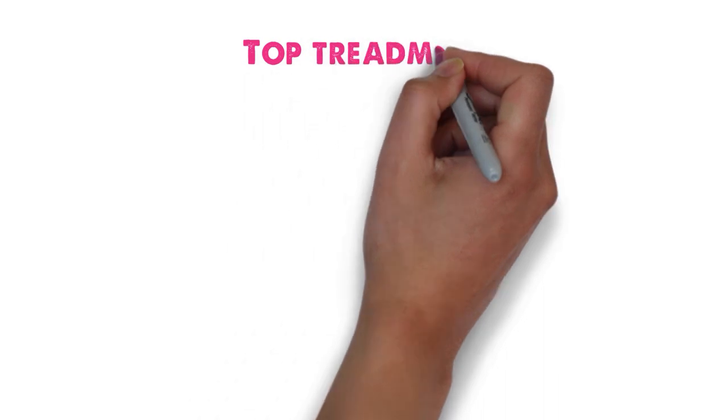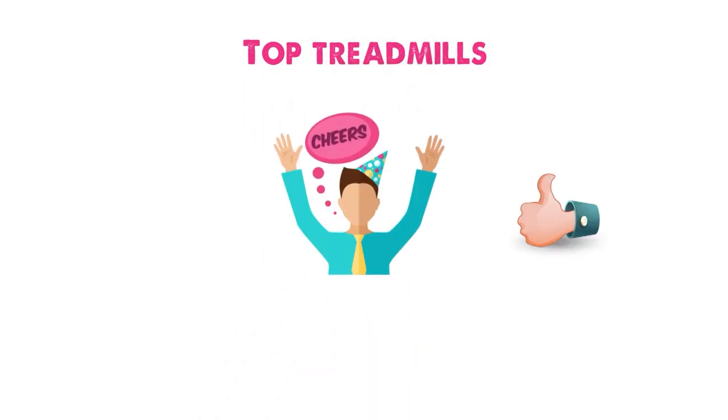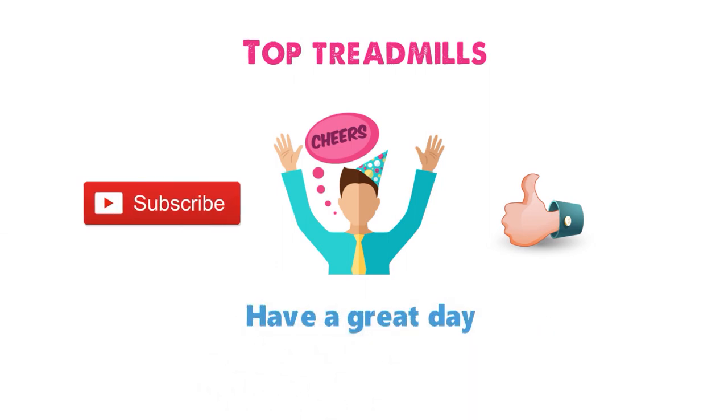So that sums up our top treadmills. We hope you enjoyed. If you did, please leave a like on the video and if you're new here hit that subscribe button. Until next time, have a great day.